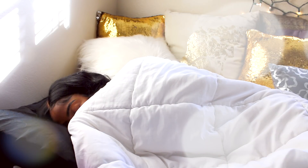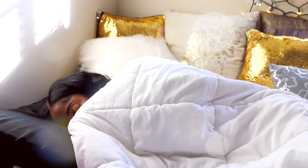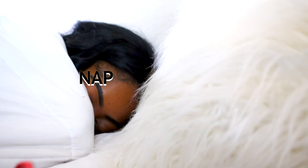Hi and welcome back to my channel! In this video you will see what I do in a day. Right now I'm currently taking a nap because your girl is tired.